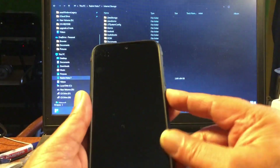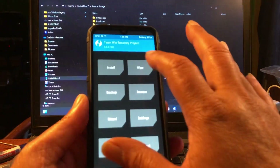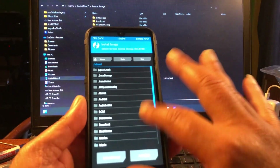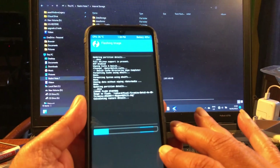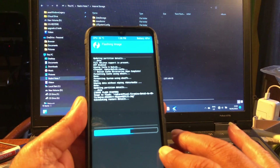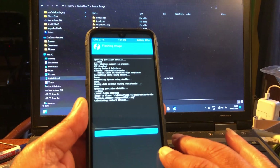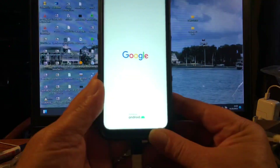Okay, there we are. Let's see if this still works. We're going to do Format Data — wipe advanced Dalvik cache, system, and data — and then install the GSI Tiramisu as a system image. Okay, it's installed and I'm just going to reboot, even though it says no OS installed.